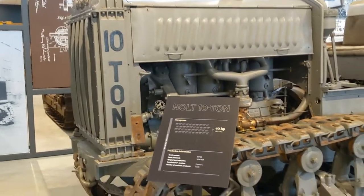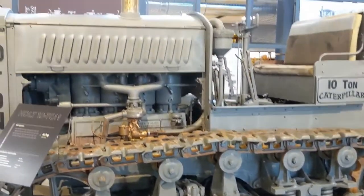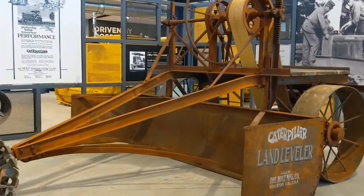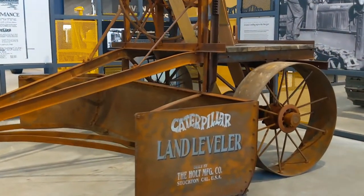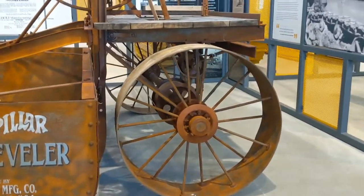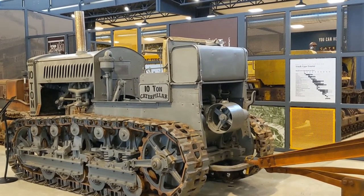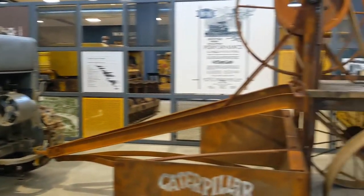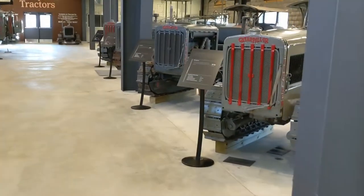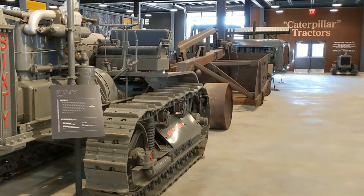Moving right on to the Holt 10-ton — fantastic machine. Just pan across — has a Caterpillar land leveler. Holt manufacturing, big old wheels on there. I don't think the phone is going to do this stuff justice, guys. I'm probably eye level with the middle of that fuel tank and it just keeps going. We're going to tuck right around this I-beam and walk through the gray Caterpillars. Wow, you guys have got to get out here.